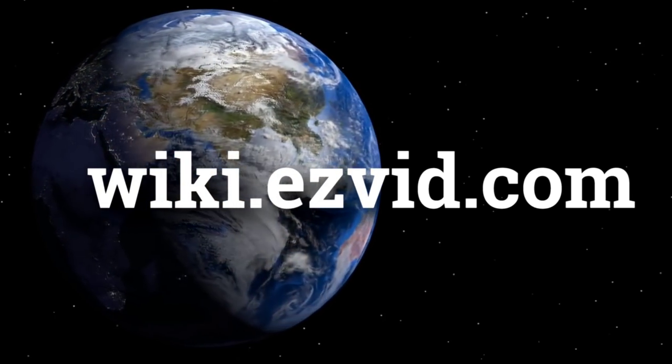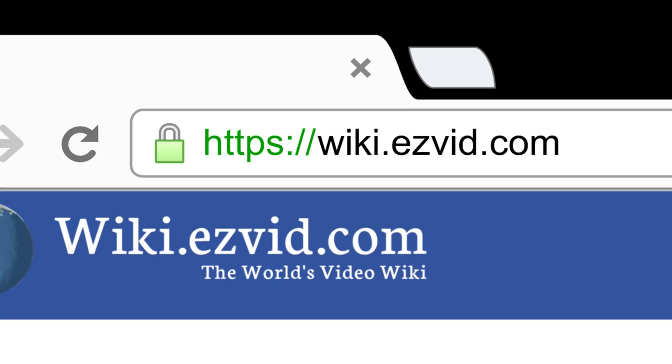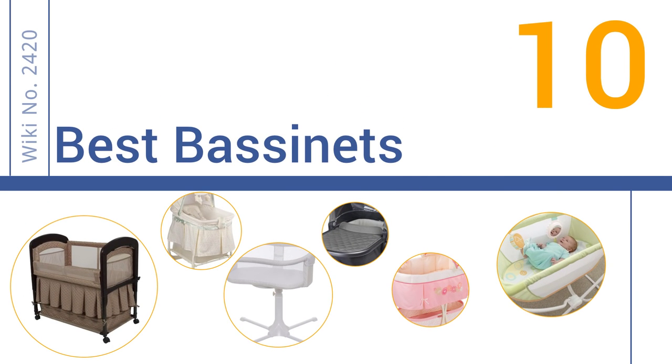wiki.easyvid.com — search Easy Vid Wiki before you decide. Easy Vid presents the 10 best bassinets. Let's get started with the list.